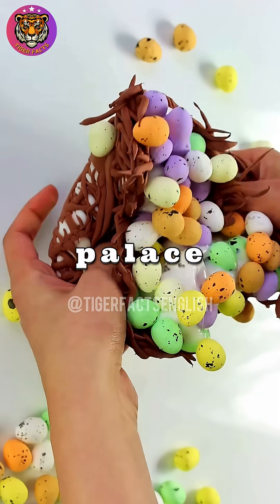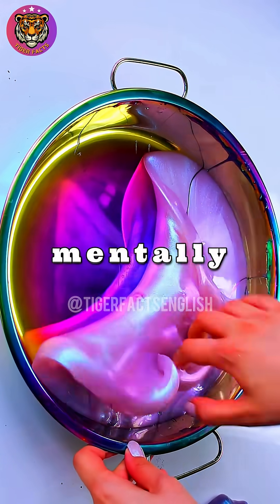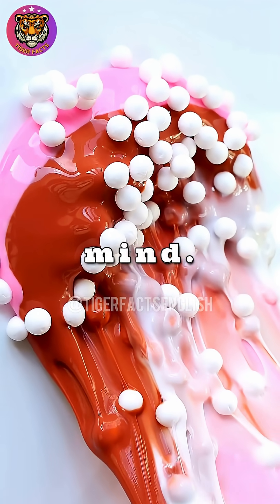First, the memory palace technique. To remember a list of items, picture a place you know well, like your house. Then, mentally place each item in a different, weird spot. To recall the list, just take a walk through your house in your mind.